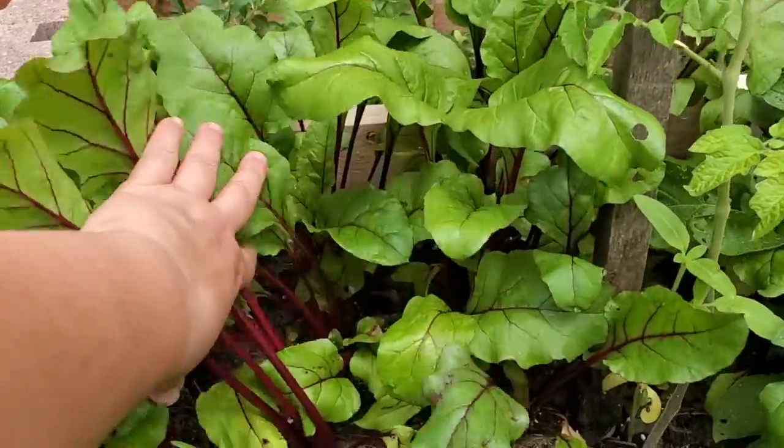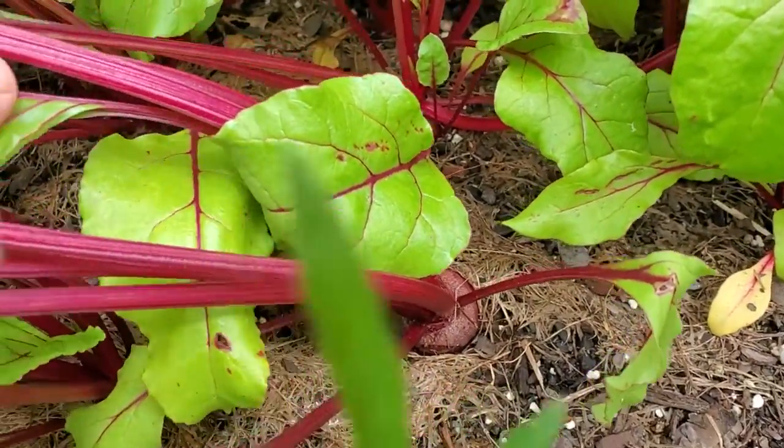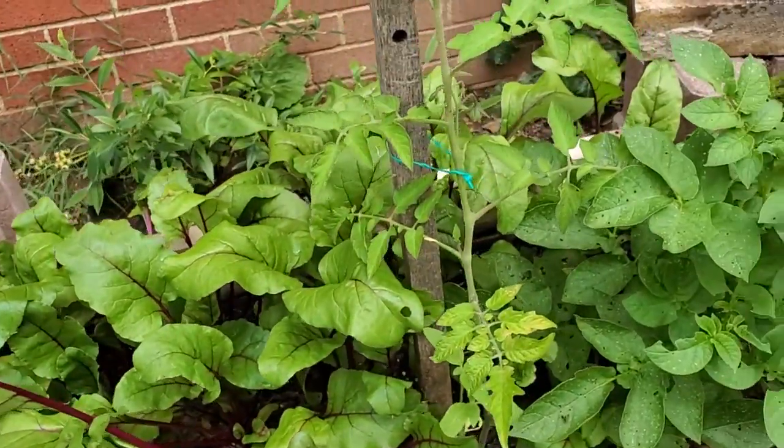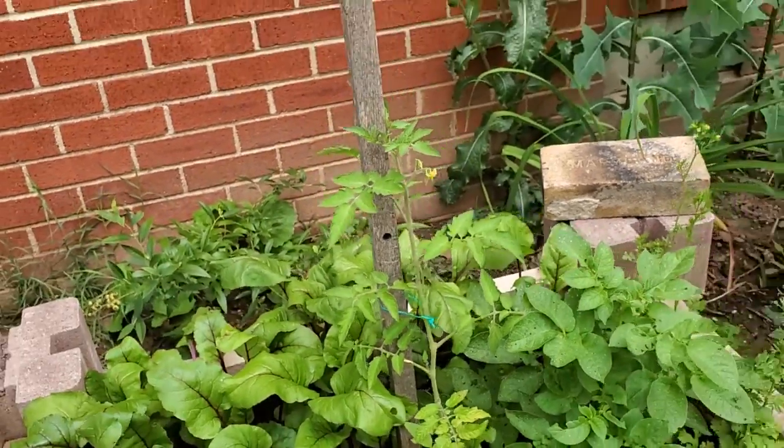My beets are doing well. In fact, I have a few that are getting ready to harvest and they've benefited from some rain lately. This is a yellow pear tomato that's taking off nicely.